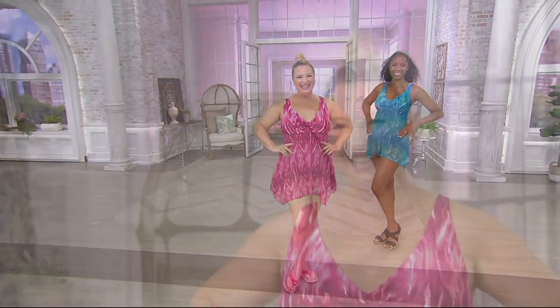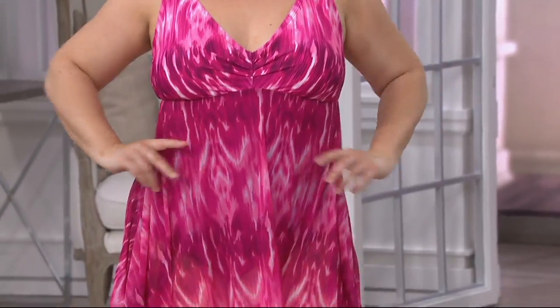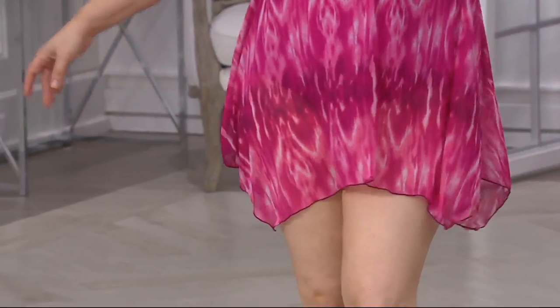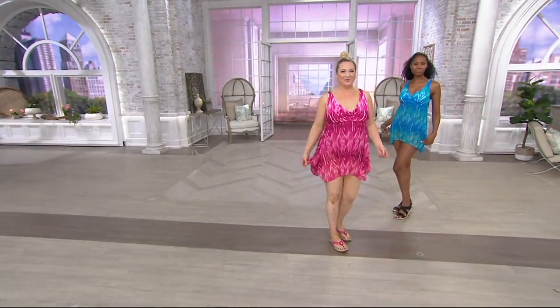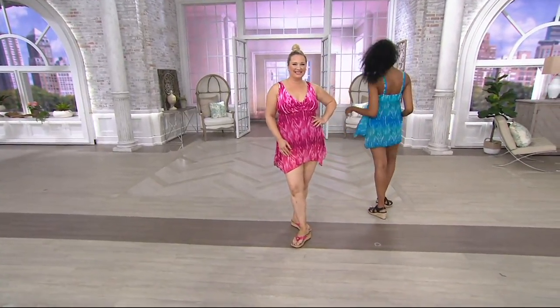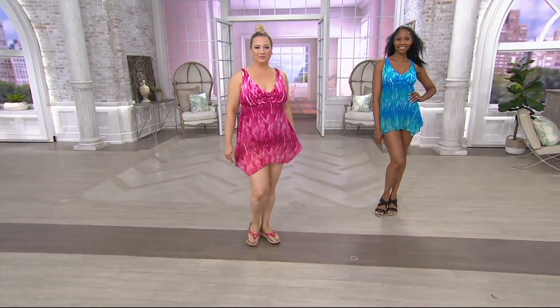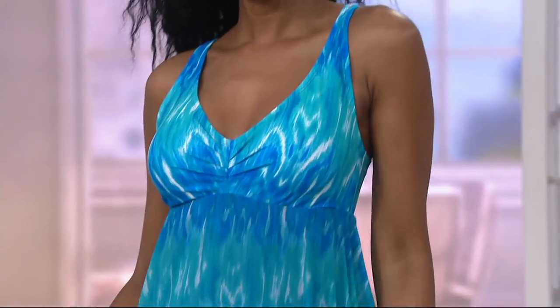It's definitely showing how light that mesh is. I love that we're all different sizes and different shapes and it equally looks so flattering on all of us. It's like café to cocktails to the beach. If you were cruising, you could put a little capri on with this, wear your sandals, do your excursions during the day and still feel covered up — even a little denim jacket.